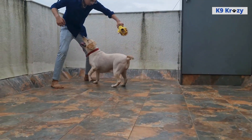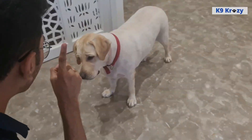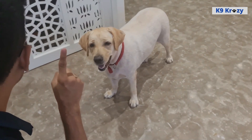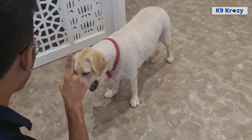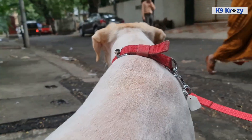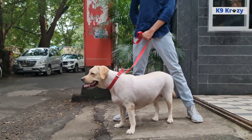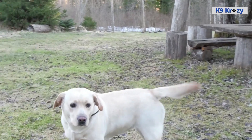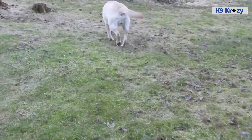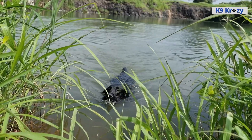These dogs are highly trainable and eager to please, making them easy to train for obedience and other activities such as agility and retrieving. They have a strong work ethic and are often used as service dogs, search and rescue dogs, and as therapy dogs. Overall, the temperament of Labrador Retrievers is one of their greatest strengths. They are friendly, loving, and eager to please, making them great pets for families and individuals alike. With proper training and socialization, they can be well-behaved and happy members of any household.